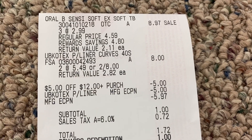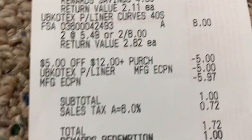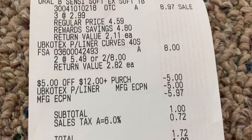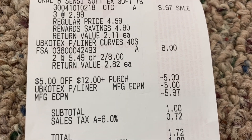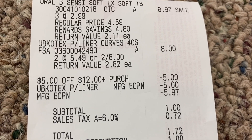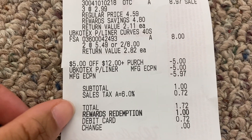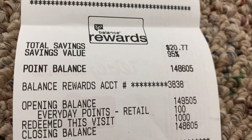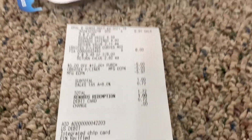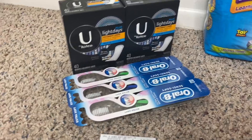Let me show you my receipt for this transaction. All three Oral-B toothbrushes rang up at $2.99, totaling $8.97. Both U by Kotex liners rang up at two for $8. The $5 off of $12 digital booster came off, the $5 digital coupon for the Kotex came off, and the $5.97 for the Crest Oral-B toothbrushes came off, bringing my overall subtotal to just $1. I redeemed $1 in points, so I only paid taxes, and I got back my $3 register reward for the Oral-B. Super nice transaction!